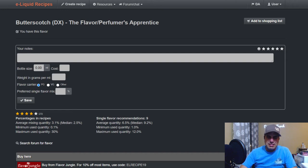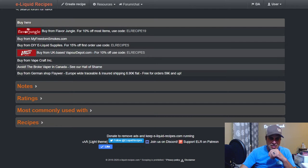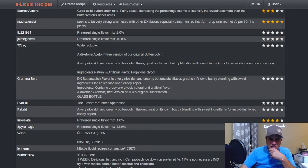Now let's go to TFA Butterscotch DX. DX doesn't have the warnings — no acetone or acetyl propanol — it's supposed to be a little bit cleaner. Average is 2.5 percent in a mix and 9.2 as a single flavor. Per the manufacturer: 'a very nice rich and creamy butterscotch flavor, great on its own, but try blending with sweet ingredients for an old-fashioned candy appeal.' This is the acetone-free version.